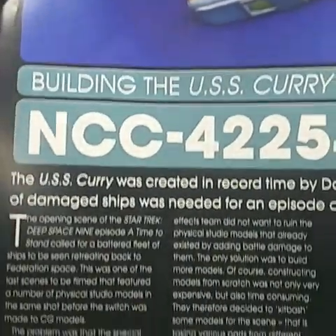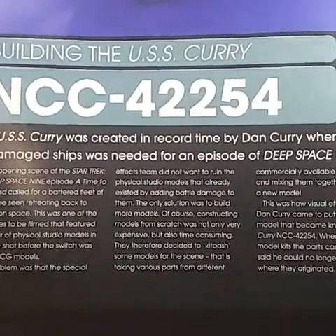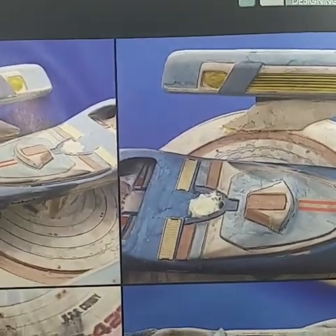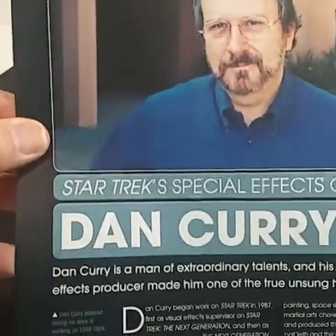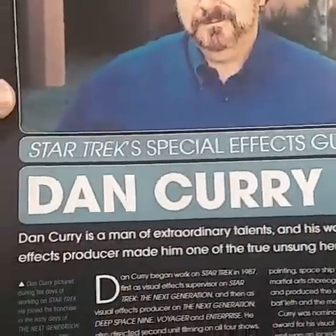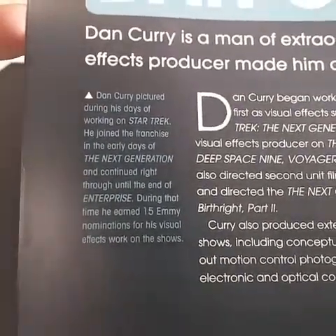Guess who designed it? Dan Curry. The USS Curry was created in record time by Dan Curry when a flotilla of damaged ships was needed for an episode of Deep Space Nine. Dan Curry is a man of extraordinary talents, and his work as a visual effects producer made him one of the true unsung heroes of Star Trek. He worked on The Next Generation and continued on through Enterprise — and regular Star Trek too.